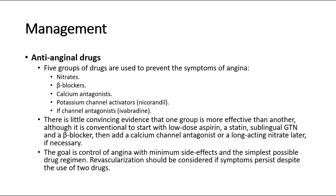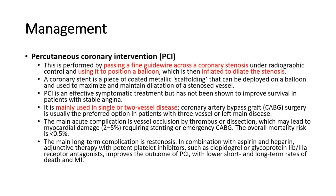Five groups of anti-anginal drugs are used to prevent the symptoms of angina: nitrates, beta blockers, calcium antagonists, potassium channel activators, and ivabradine. There is little convincing evidence that one group is more effective than another, although it is conventional to start with low-dose aspirin, a statin, sublingual GTN, and a beta blocker, then add a calcium channel antagonist or a long-acting nitrate later if necessary. The goal is control of angina with minimum side effects and the simplest possible drug regimen. Revascularization should be considered if symptoms persist despite the use of two drugs.